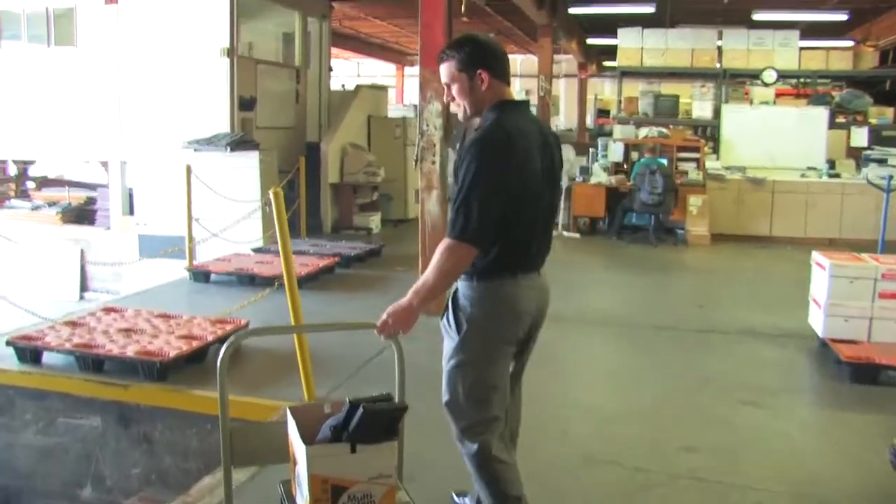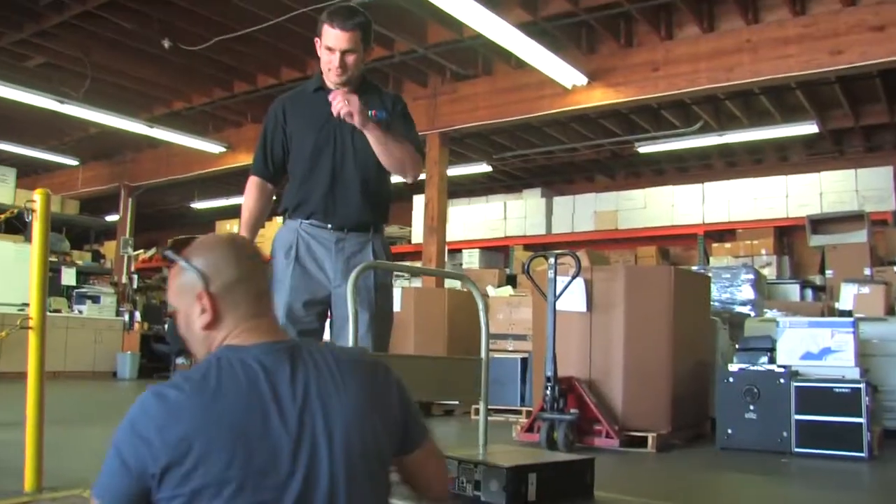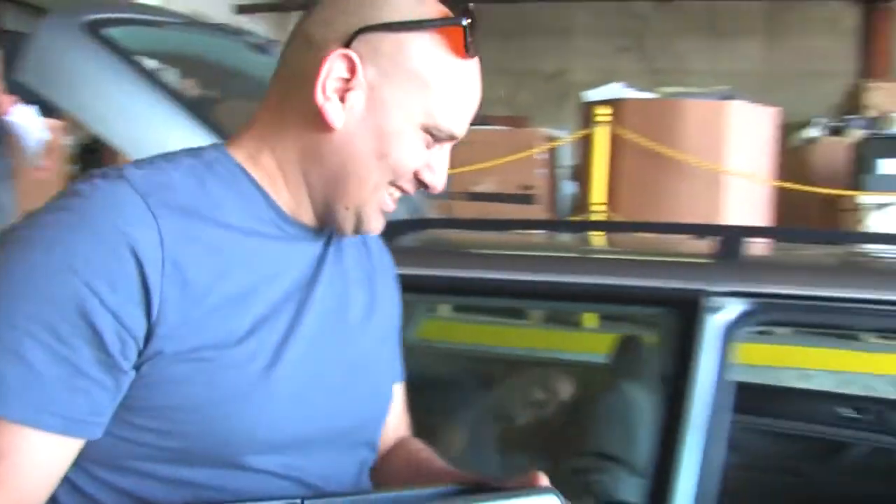Anytime you know that you're truly helping somebody, it definitely hits a special spot each time — donating a computer to somebody that it really impacts their life.